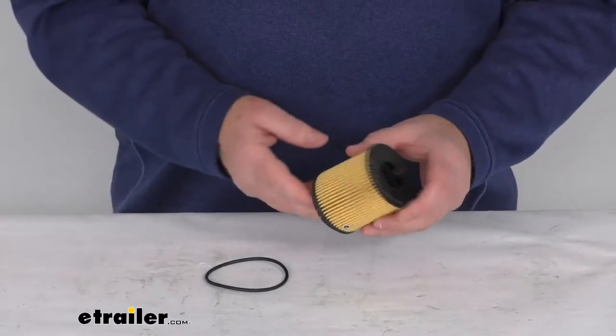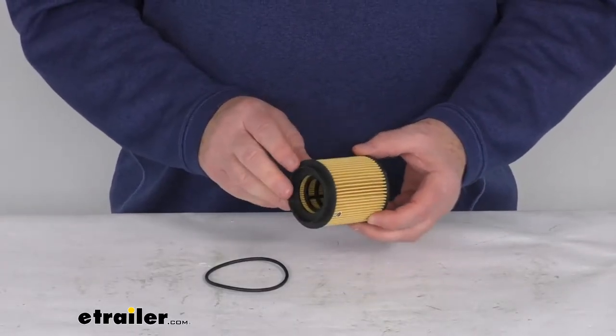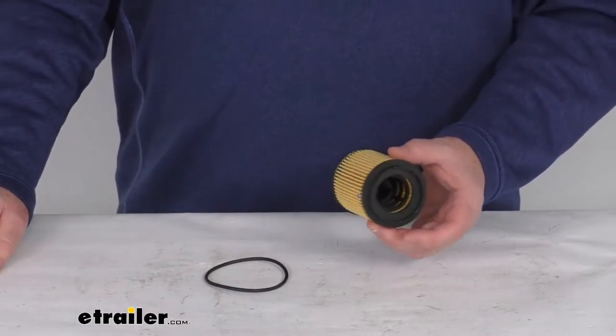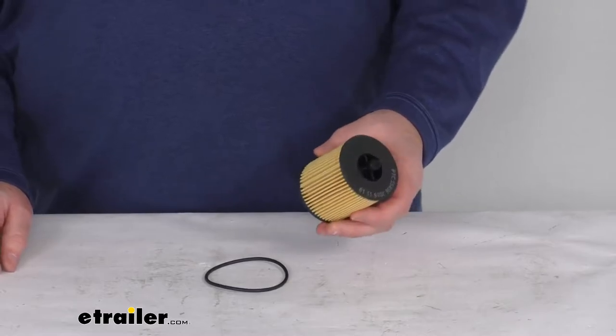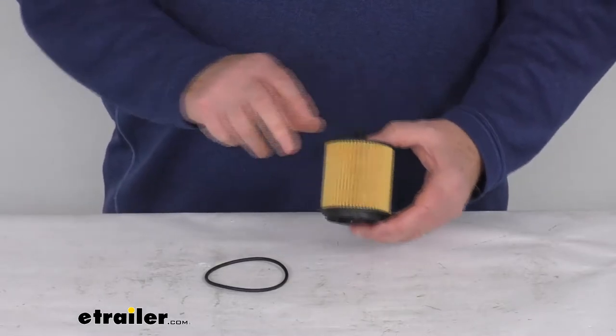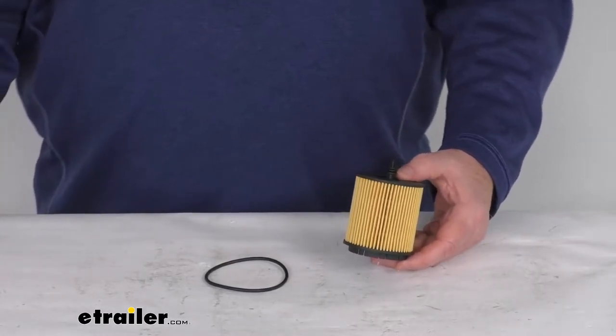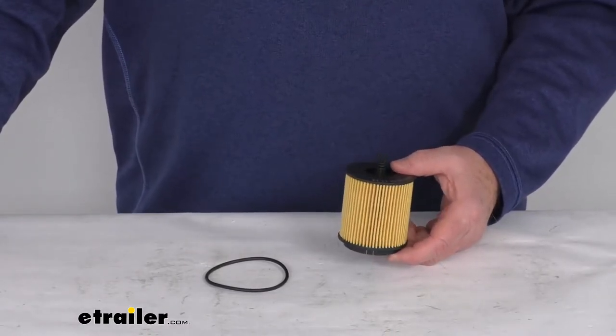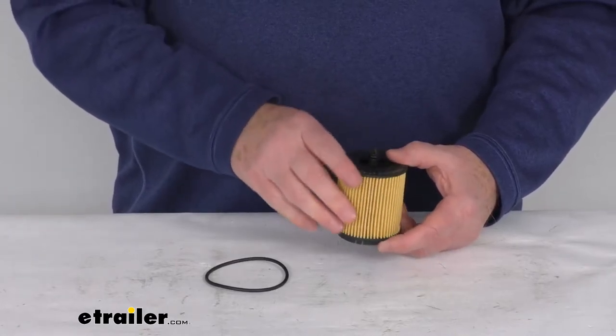Hello everybody, this is Jeff at E-Trailer.com. Today we're going to take a look at this PTC custom fit synthetic oil filter. This is a custom fit part designed to fit 2000 to 2017 General Motor vehicles with the 2.0 liter, 2.2 liter, and the 2.4 liter inline-four engines.